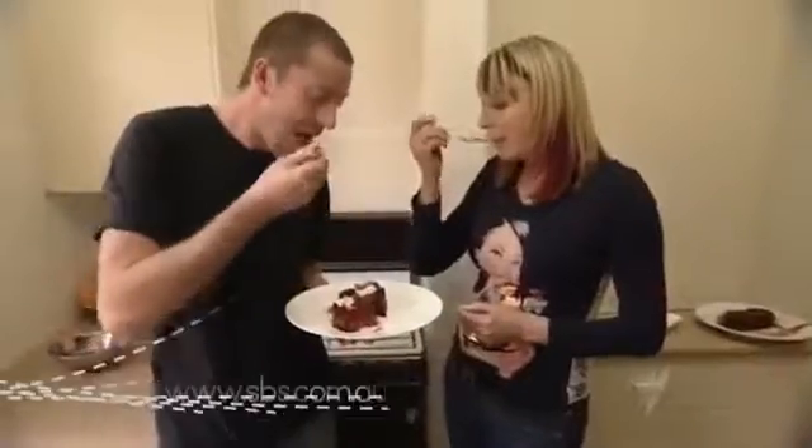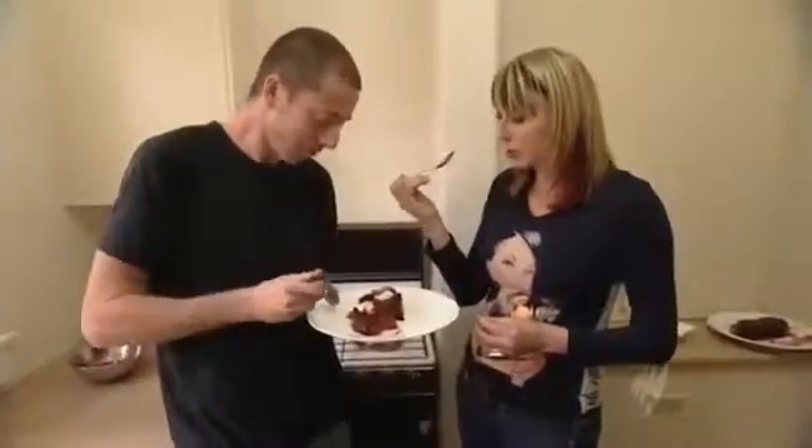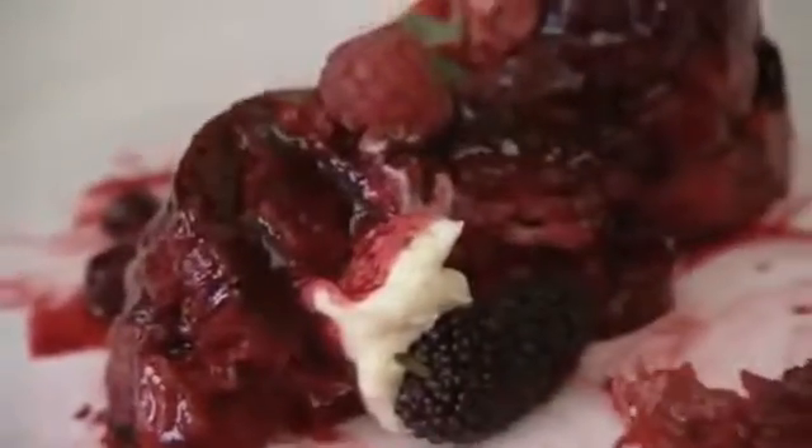There's even a bit of texture through there. Wow, it's so nice. It's a day of summer, isn't it? It's an absolute perfect day of summer.